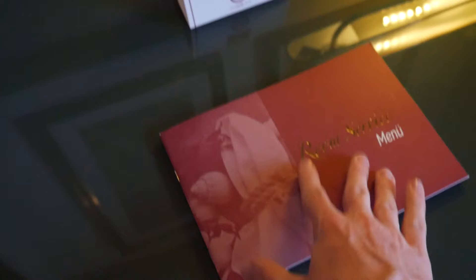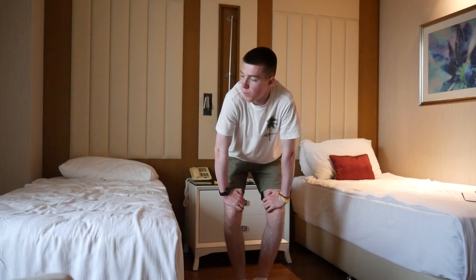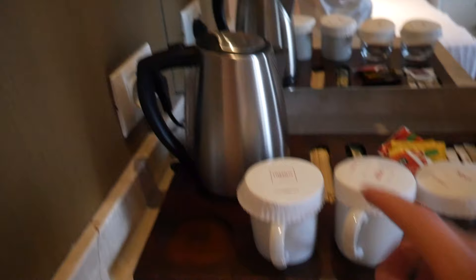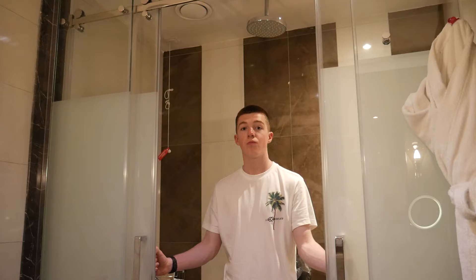They have given us a free sewing kit — don't really know when I'm going to sew. We've got two single beds. Of course, you've got your kettle and flavoured teas. And then we move on to the bathroom. The throne — that's a beauty. And a shower. Then we come into room B.